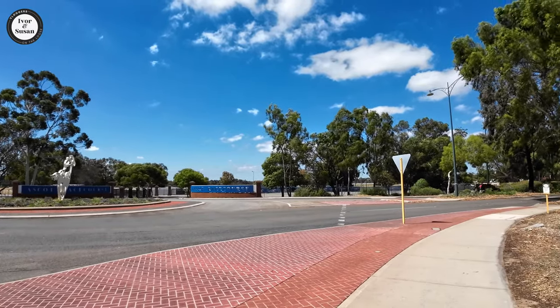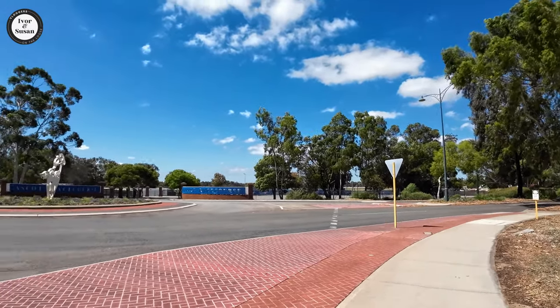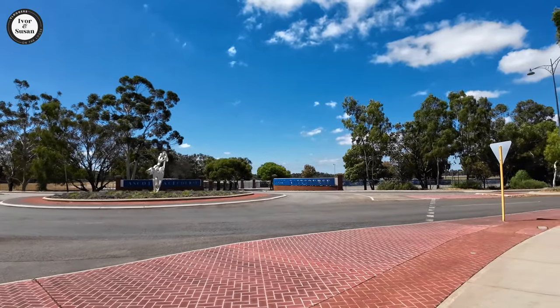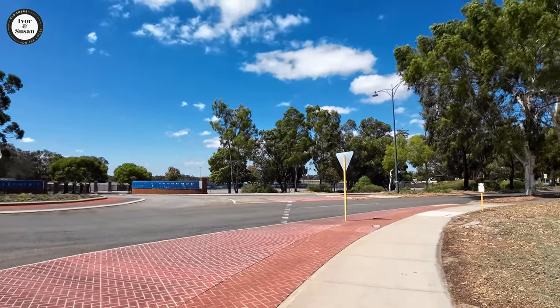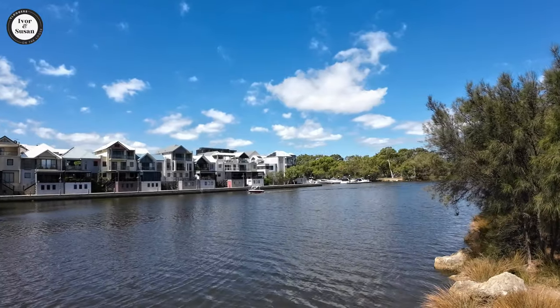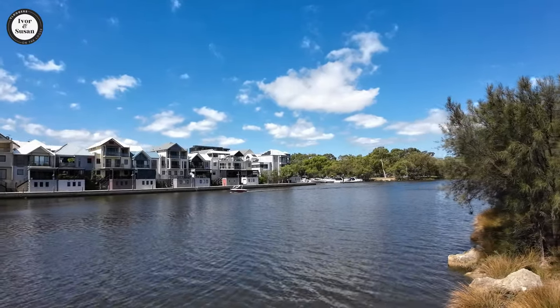We won't cross the road there because it's quite a busy road. We'll take you to a different section of Ascot now and see you there shortly. This here is the Swan River in Ascot, and there's a bridge going across it there.